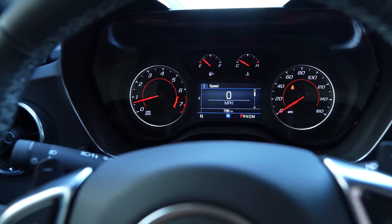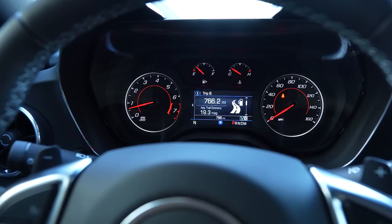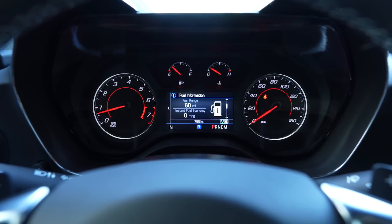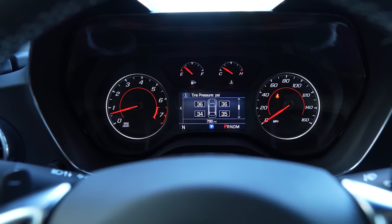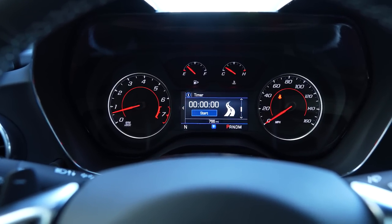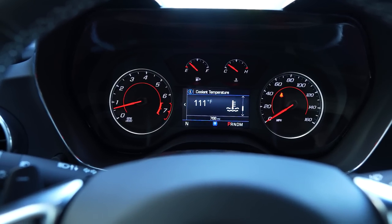Now that you guys can see what the dash looks like when it's all lit up, we're going to scroll through the options. We have trip information — you can set up your track timers, estimated range, instant gas mileage, oil life. Let's look at tire pressure — all the TPMS sensors. We're also looking at average speed and there's your track timer right there. Battery voltage, et cetera.